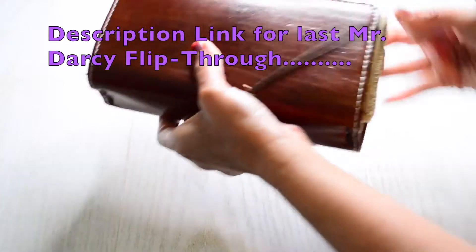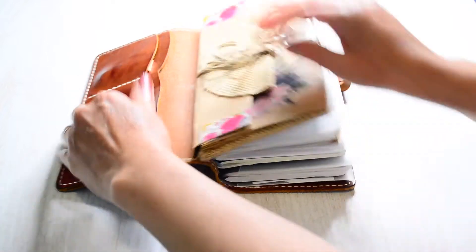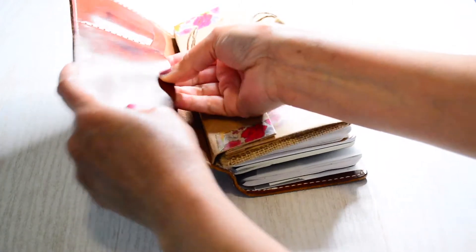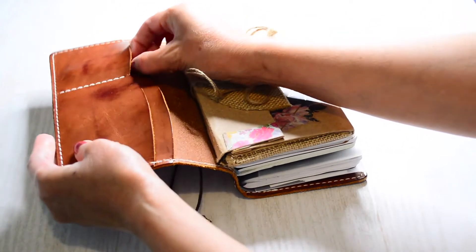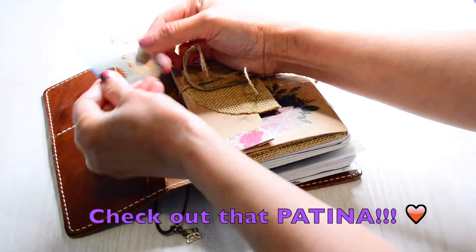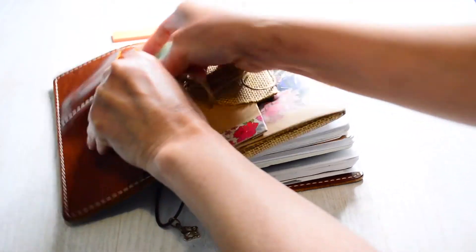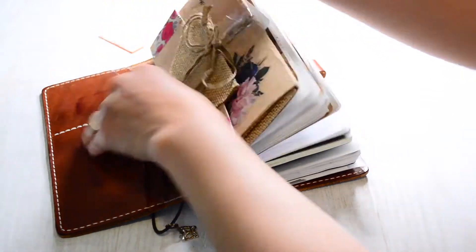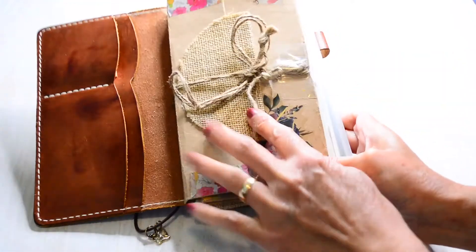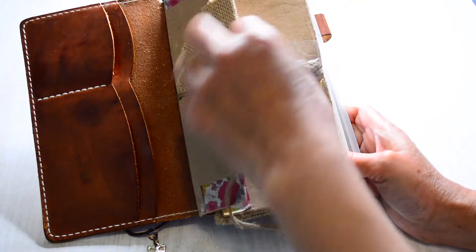I haven't done one in a while so I don't have a whole lot in here. I've got an eye doctor's appointment card, little note tabs, and a little stencil. Y'all have seen this before — it's still the same. I pretty much keep things the same. I have this thing I made — it's like a little case for my checkbook and receipts.